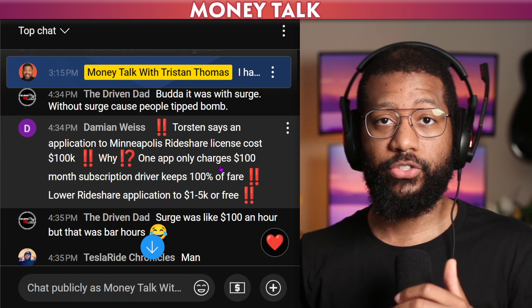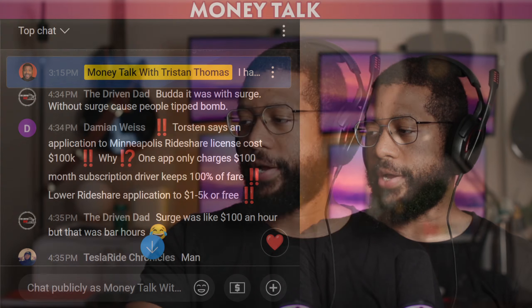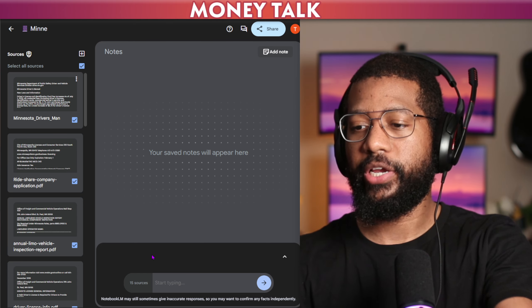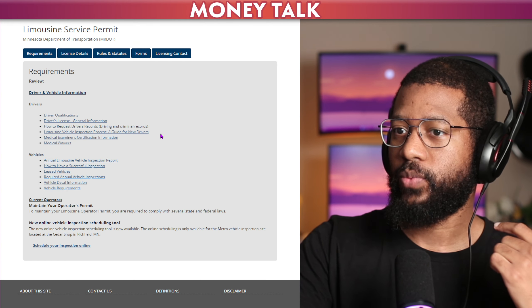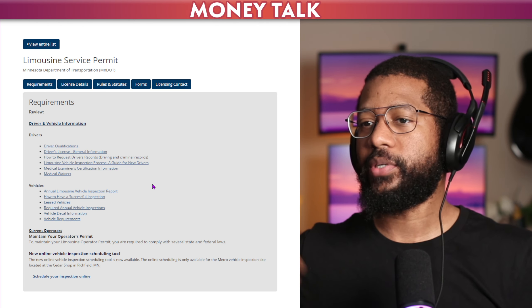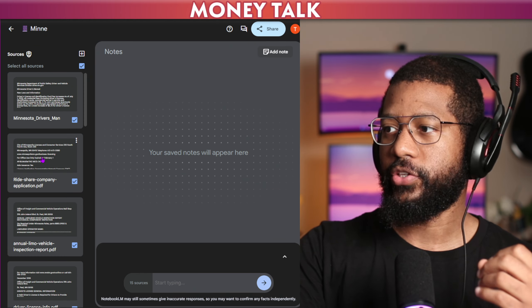I don't think that's accurate. I looked through the Minneapolis website to see what would be required for a driver to set themselves up to take private rides in Minnesota. This is called NotebookLM by Google — you give it information and based off what you give it, you're able to ask it questions. So I went to the Minneapolis website and looked through all of the requirements, pulled the documents and PDFs. I uploaded everything and you can see all the sources on the left-hand side.